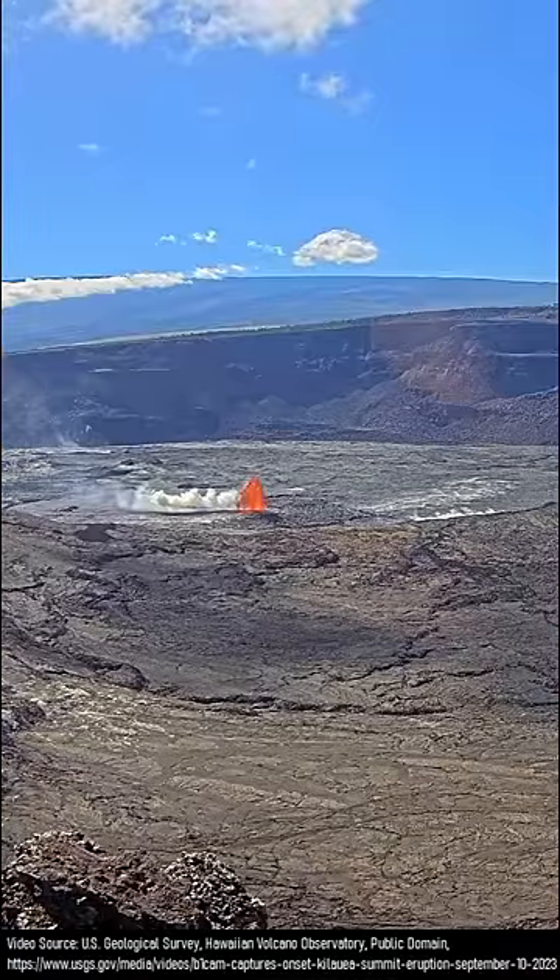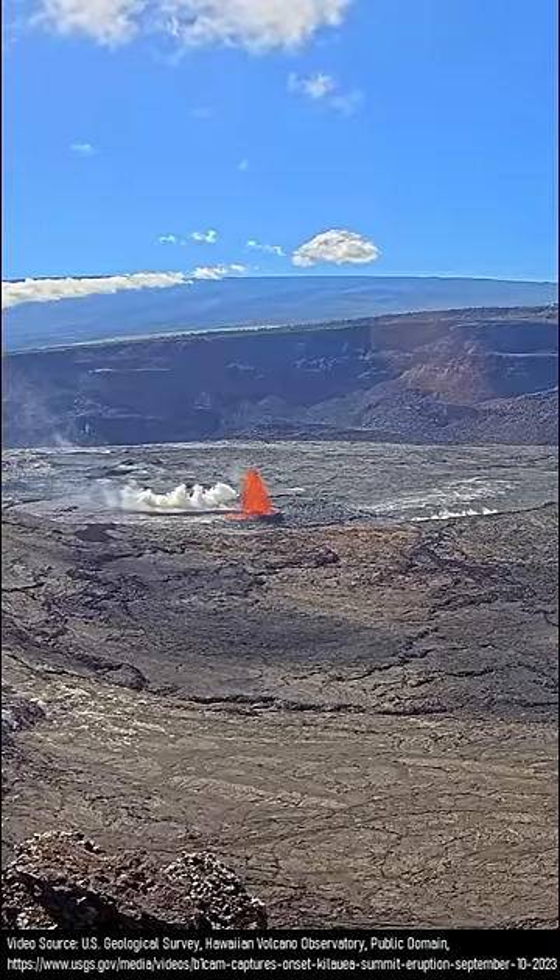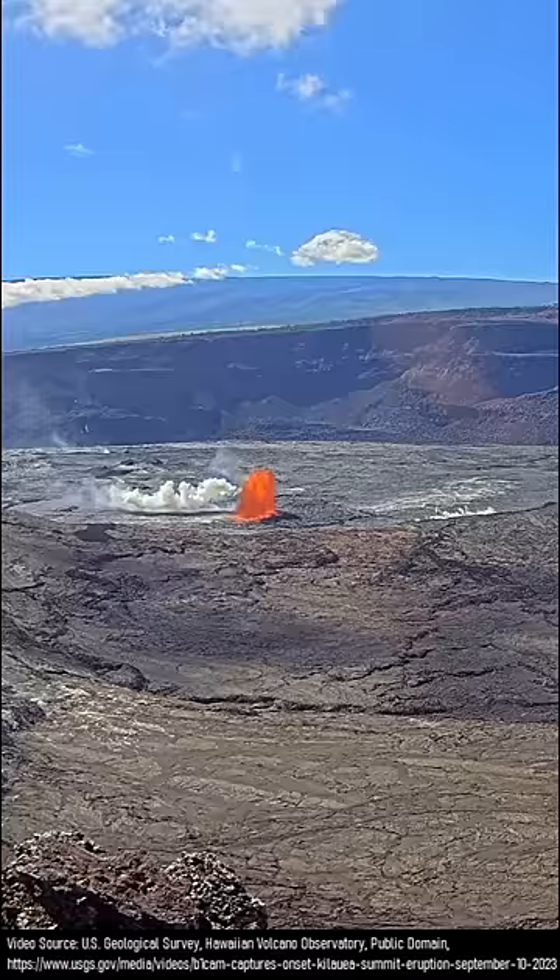This eruption finally began at 58 seconds past 3:13 PM local time, commencing with a single vent.